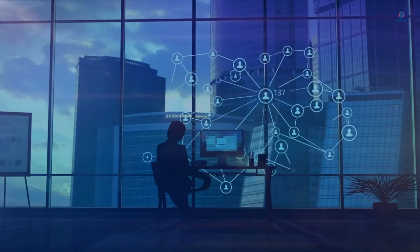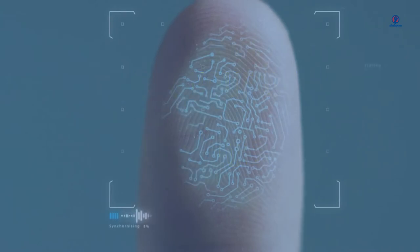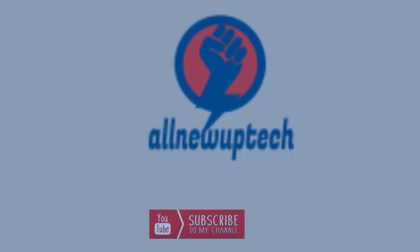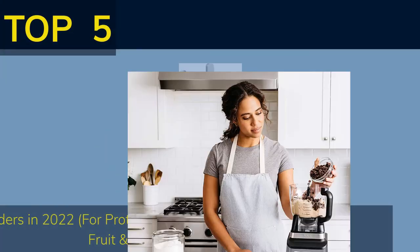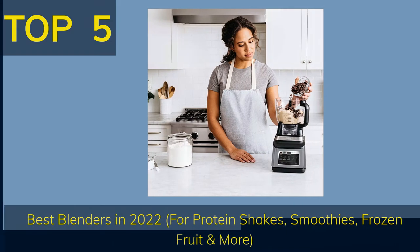Welcome to my channel. Select your best products — all new tech. Top 5 Best Blenders in 2022 for Protein Shakes, Smoothies, Frozen Fruit and More.